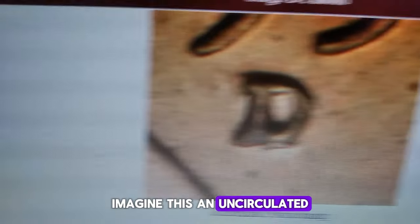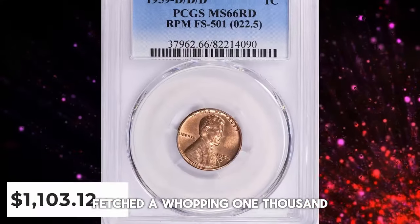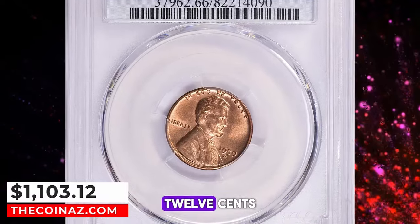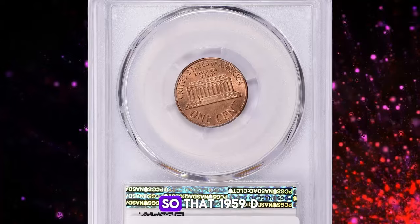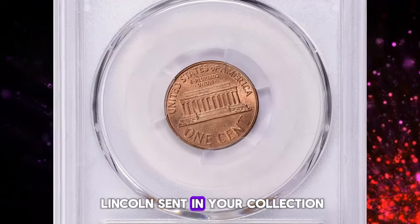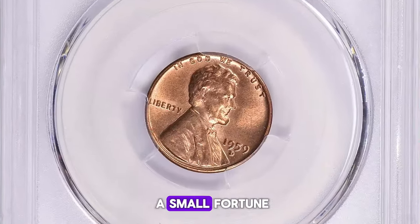Imagine this: an uncirculated example like this fetched a whopping $1,103.12, including buyer's fee, at a Great Collections auction. So that 1959-D Lincoln cent in your collection might just be worth a small fortune.